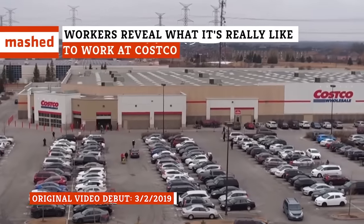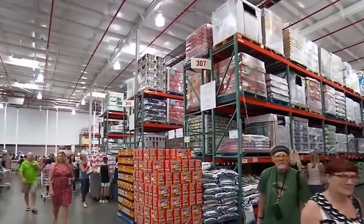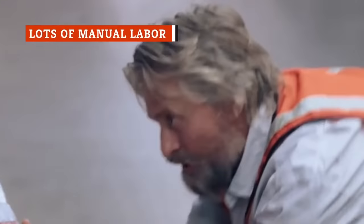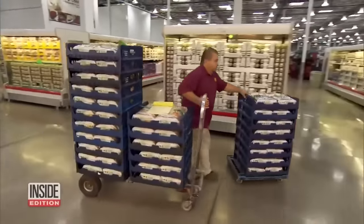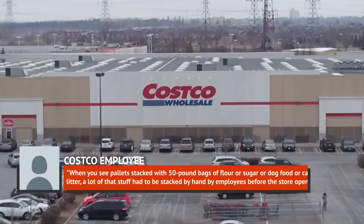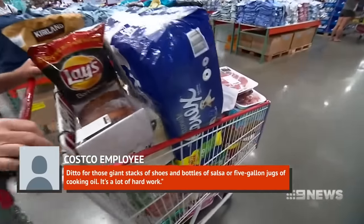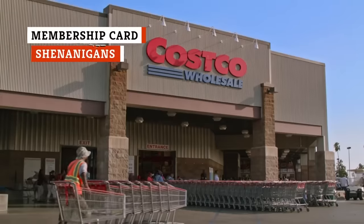Is working at Costco really all it's cracked up to be? The only way to find out is from employees themselves. Working at Costco might seem like a simple job, but employees tell a different story — apparently it can be as exhausting as an intense gym session. Rachel, a Costco employee in Colorado, told Mental Floss that employees are the ones who do all the heavy lifting. 'When you see pallets stacked with 50-pound bags of flour or sugar or dog food, a lot of that stuff had to be stacked by hand by employees before the store opens. It's a lot of hard work.'